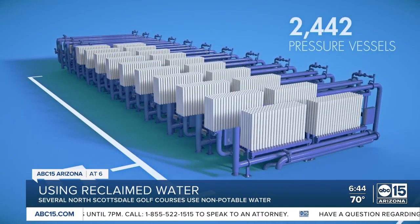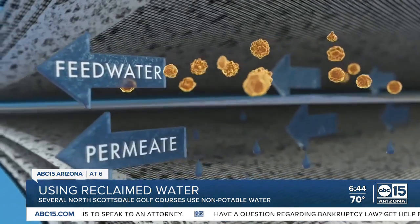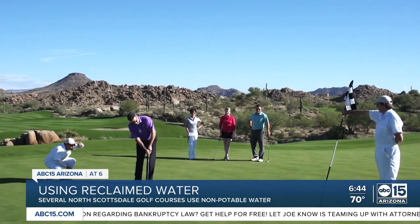Here's how it works. We treat it through ultrafiltration membranes, ozone, reverse osmosis, and UV photolysis. The water is used for golf courses, the Scottsdale Stadium Complex, and the Bell Road Soccer Fields.